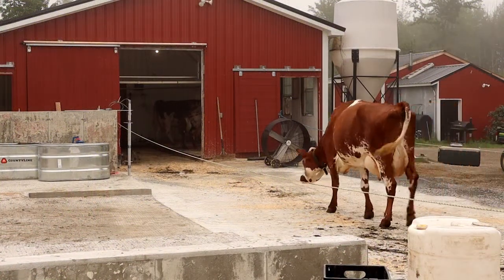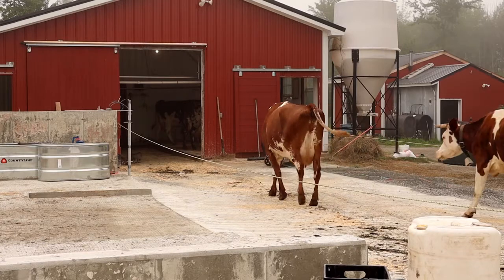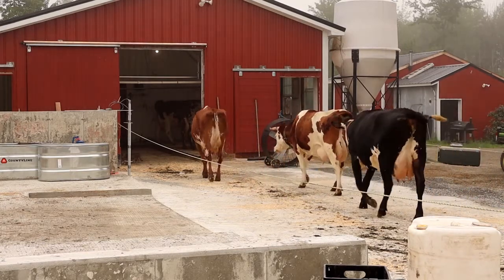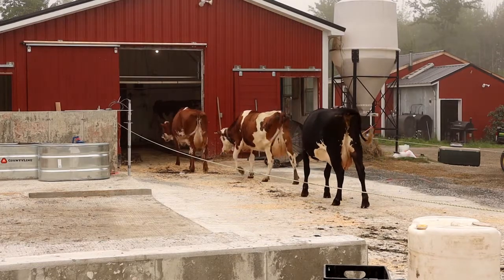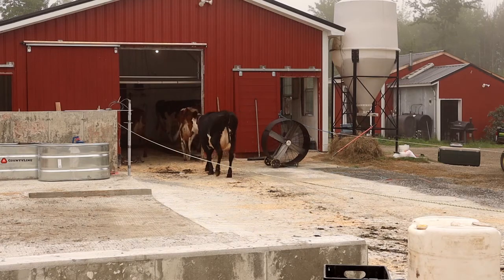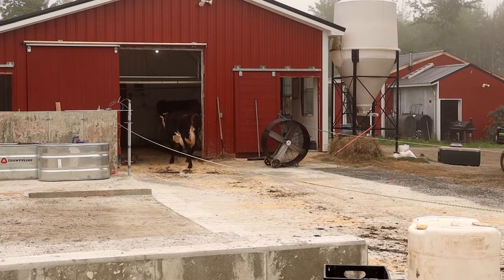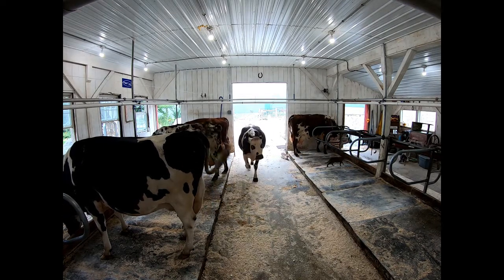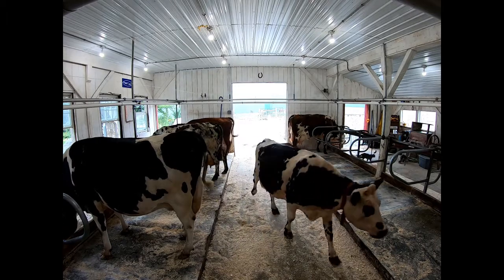Once we get everyone back up to the barnyard, the cows are brought into the barn and we get ready for milking. All the cows are trying to go to their particular spot and usually this works without a hitch.